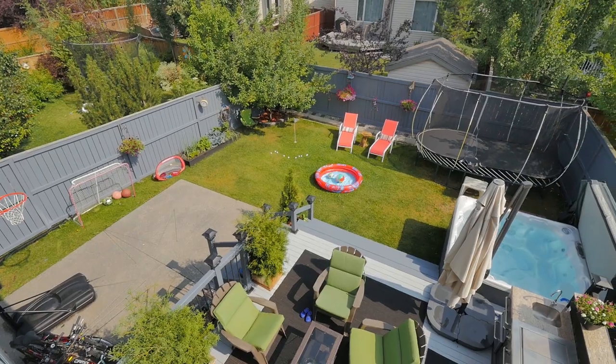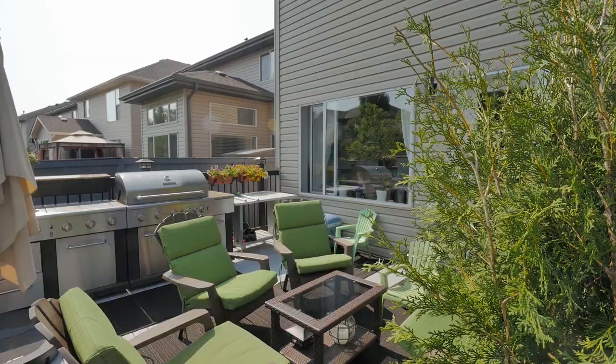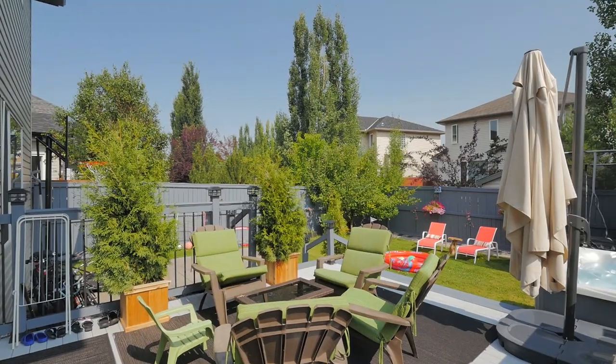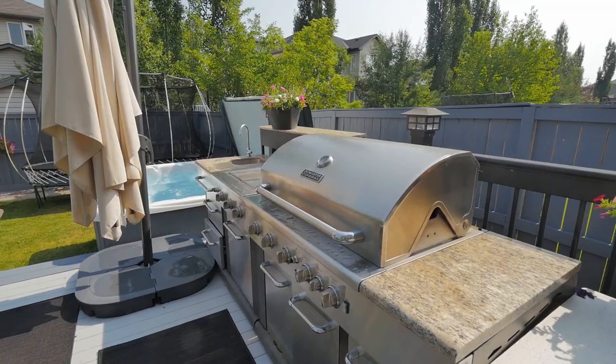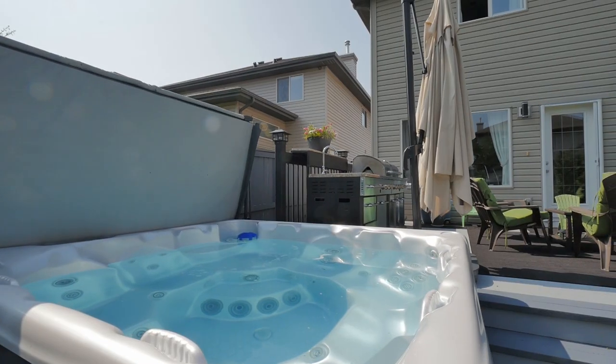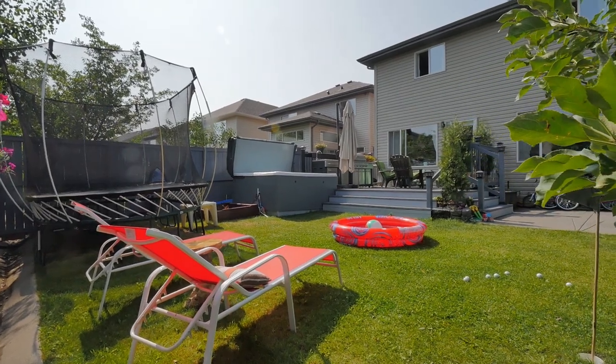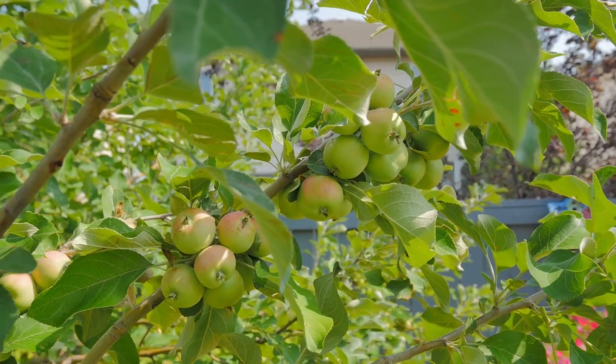Gaze out into your well-appointed backyard — it has everything you need to enjoy the outdoors in style. A grand eight-person hot tub sits beside an oversized patio with gas lines for both the fireplace and barbecue set-up. Summer nights will be endlessly spent enjoying yourself in this backyard oasis. Spend your days picking fruit from the apple tree or growing produce in the finished garden box.